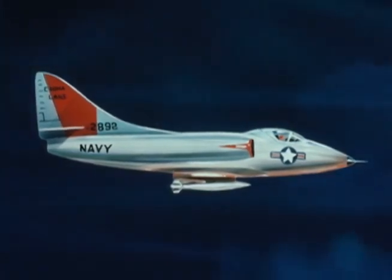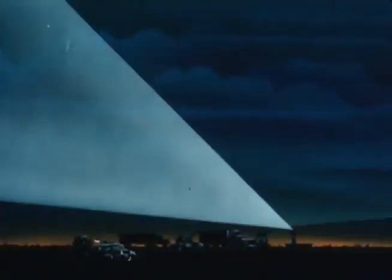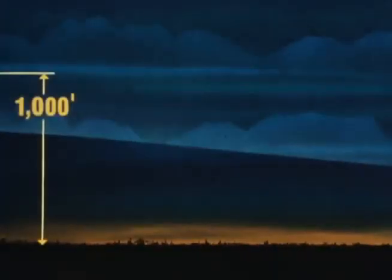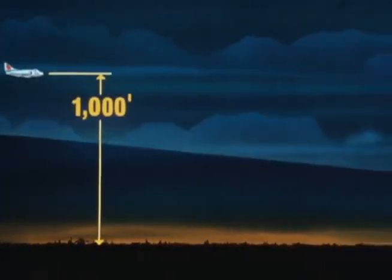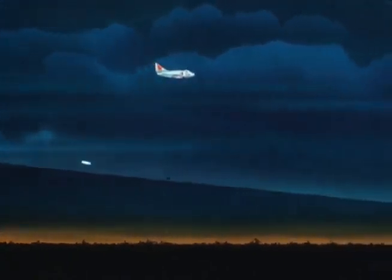Some of the tactical advantages of Snake Eye can be well illustrated by this representative animation. An aircraft carrying Mark 81 bombs, flying at a thousand feet, would be exposed for a considerable distance to the enemy's radar sweep, and also be more vulnerable to anti-aircraft weapons. If the bombs were dropped from a thousand feet, they would have to be released over a mile away from the target, greatly reducing the delivery accuracy.